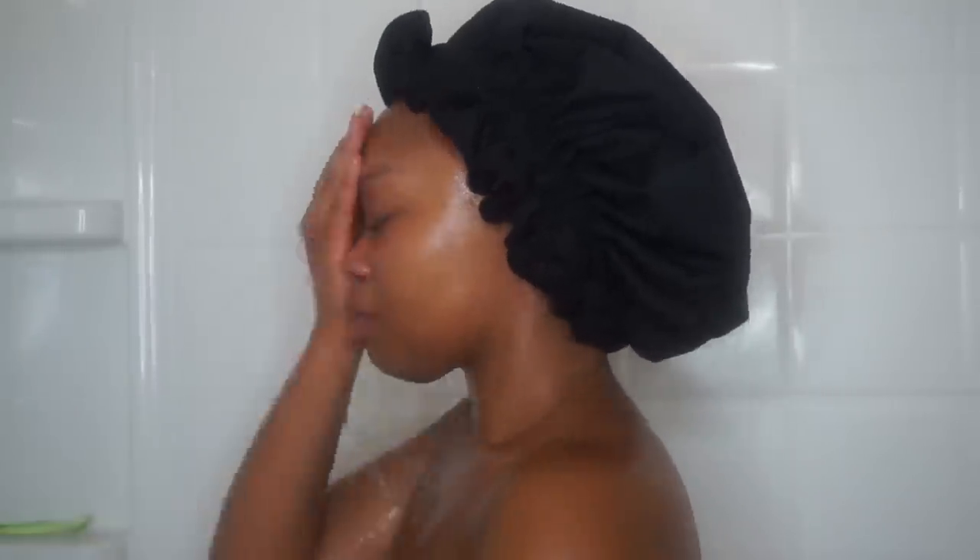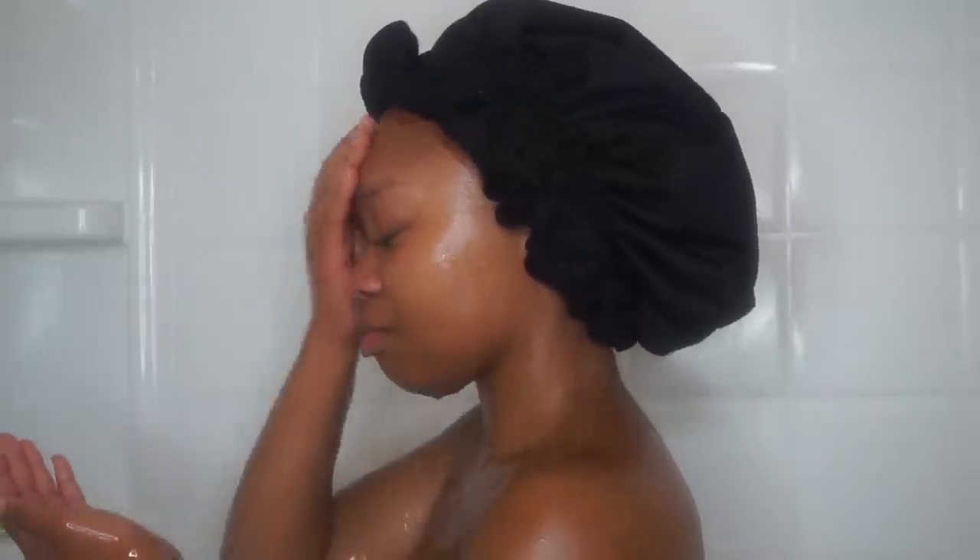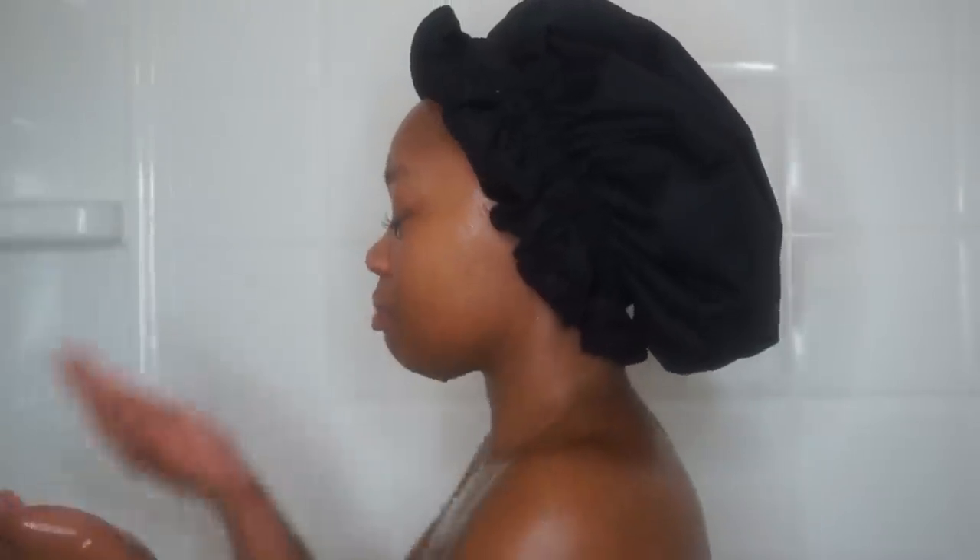I've been using this exfoliating brush for almost two and a half years as well. This is my skin all fresh and washed. Ignore my lashes, I know they look a mess. Now hopping out the shower, I'm going to introduce you all to some new products that I've been using. I'm going to pat my face with a paper towel.